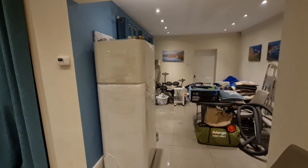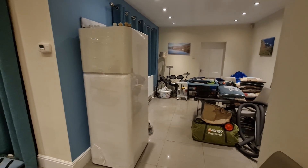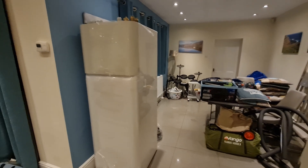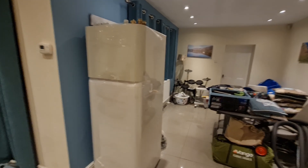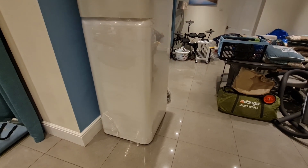I'll go round the building and show you what's been changed. Excuse the mess — we came back from camping at a festival on the Sunday night and it's Monday now, so we've got camping gear everywhere as well as lots of heat pump equipment. We've got the cylinder unit in the kitchen dining room area.